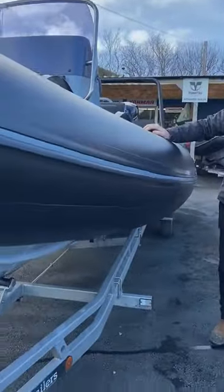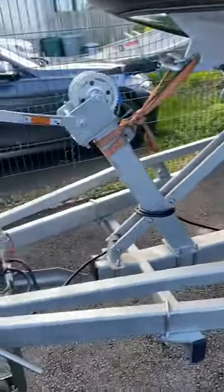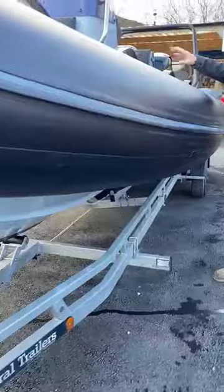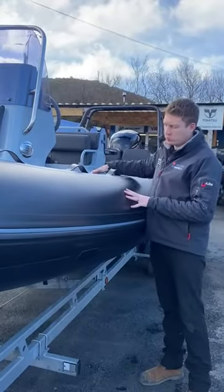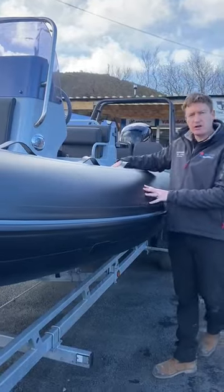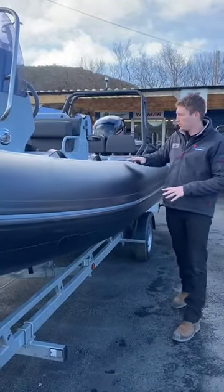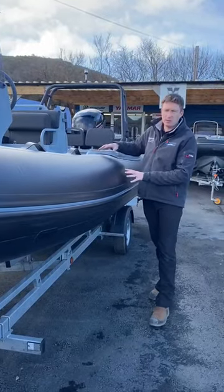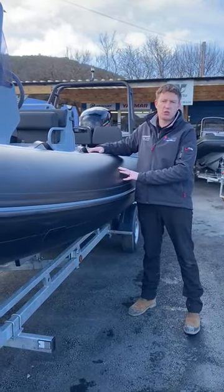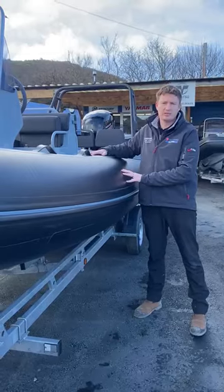This boat comes complete with an Admiral roller coaster trailer, a console cover, a rear seat cover, and a full cover. The tubes are PVC with a five-year warranty, and prices start from £58,000. For more information visit canberramarinecentre.co.uk, and we'll see you next time.